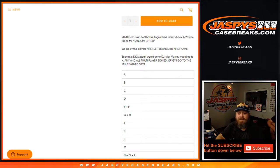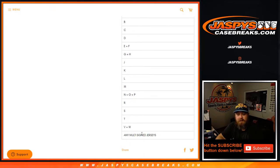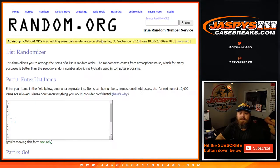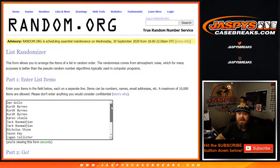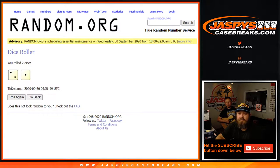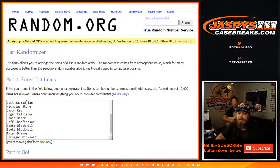So DK Metcalf would go to D, Kyler Murray would go to K, and then there's a multi-player signed jerseys spot that would obviously go to the multi-player signed jersey spot. Here are the pairings of letters, either by themselves or paired up, right here in the randomizer, from the A down to the any multi-signed jersey spot. Dice roll here to pair up both lists, 2-1 three times, just a quick one.